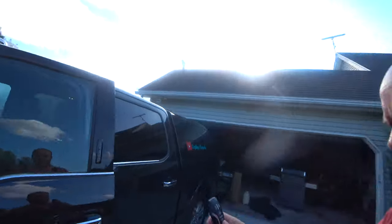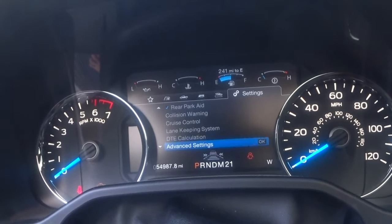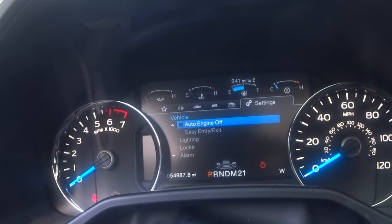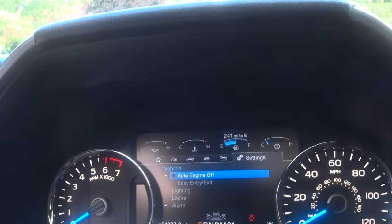Now the truck is running — I'll get out and you can see I have the keys with me. I can come over here and lock the truck with the motor running, and the dogs will be comfortable inside with the air conditioning running. To disable the auto-shutoff: go into Settings, Advanced Settings, Vehicle, then 'Auto Engine Off' — make sure that is unchecked so the engine continues to run at idle while locked.